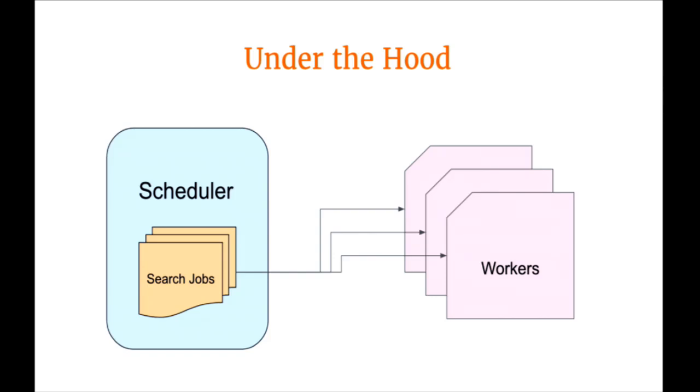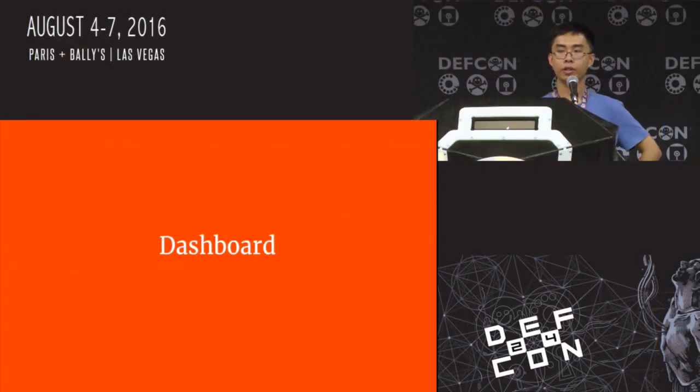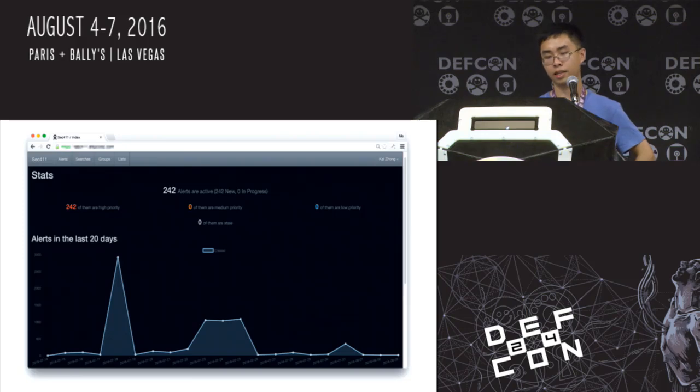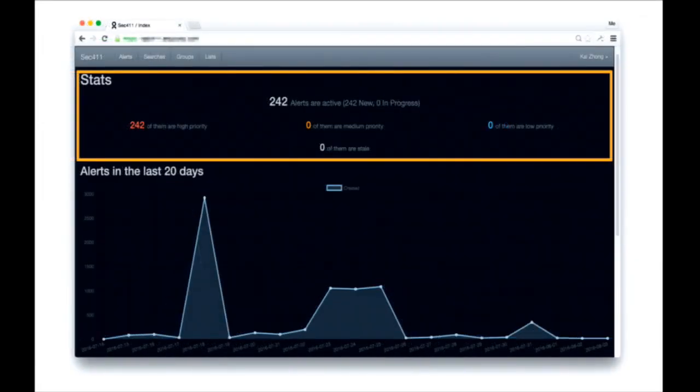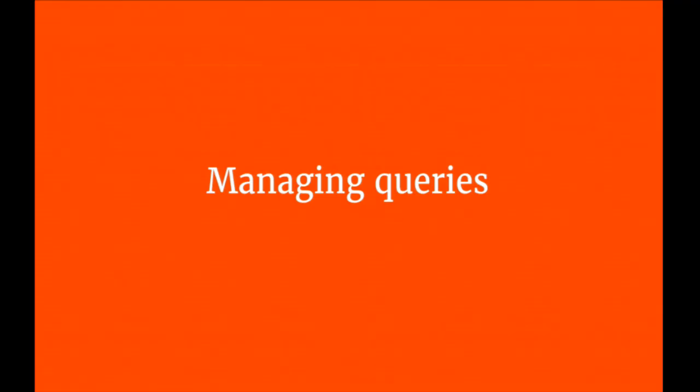There's a scheduler that runs periodically and generates search jobs, which get fed to a bunch of workers that actually execute them. The first thing you'll see when you log on is the dashboard. It's pretty simple, but has useful information about the current status of 411 — a breakdown of currently active alerts as well as a histogram of alerts that have come in over the last few days.